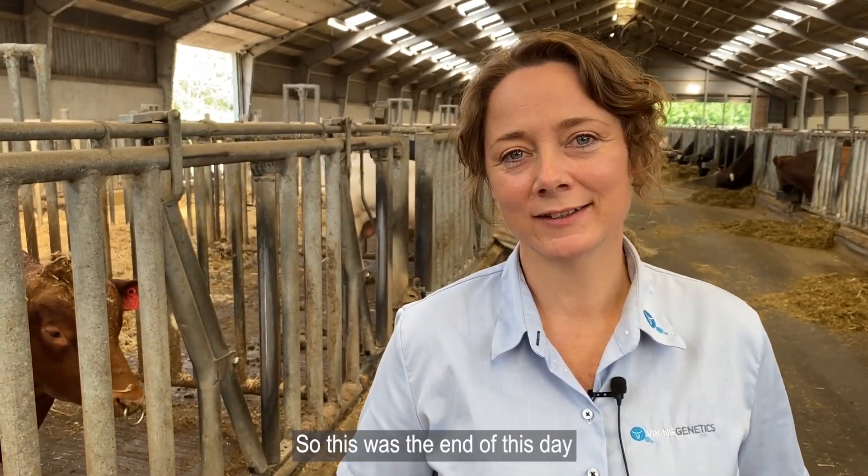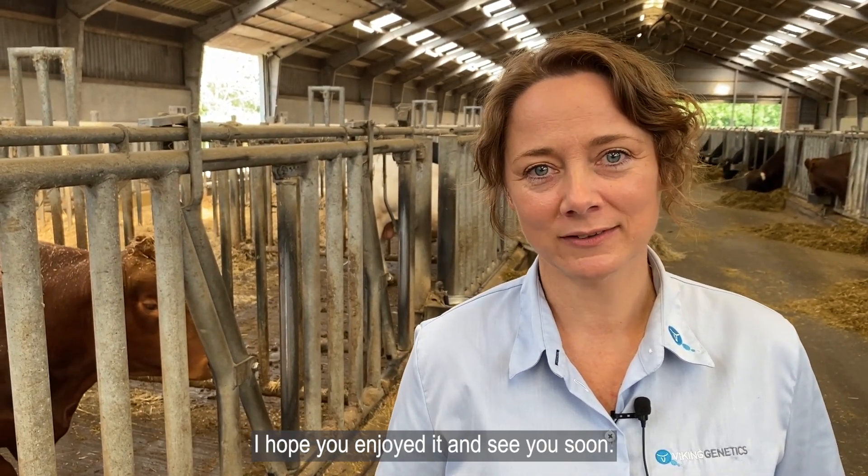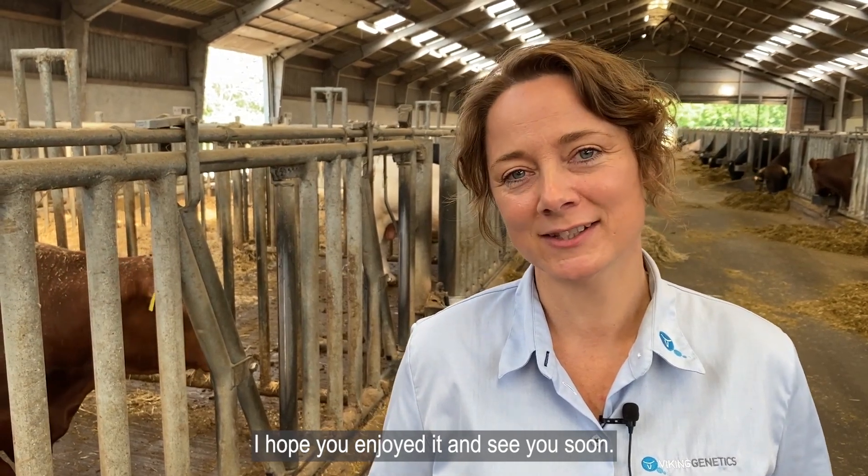So this was the end of this day's presentation of the bulls VB Picasso, VB Oracle and VB Redbot. I hope you enjoyed it and see you soon.